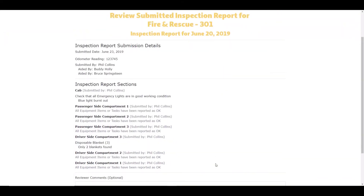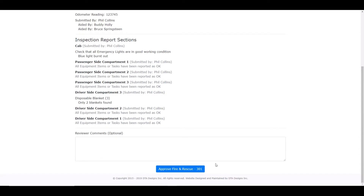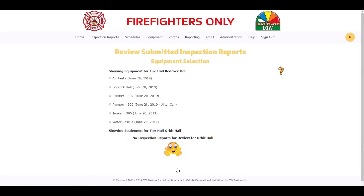We will now approve the inspection report for Fire and Rescue. Let's enter that we have ordered more disposable blankets and the burnt out light was replaced in the optional comments box. After clicking on the Approve Fire and Rescue 301 button, we have returned to the submitted inspection reports and notice that Fire and Rescue 301 is no longer in the list.